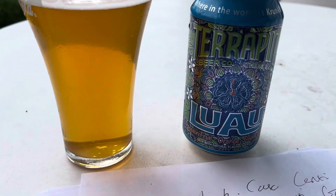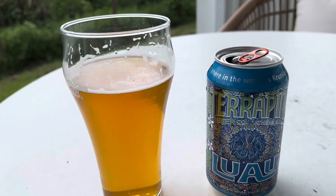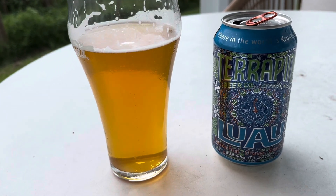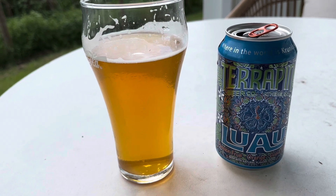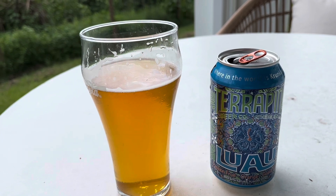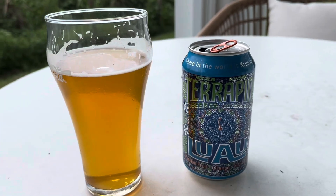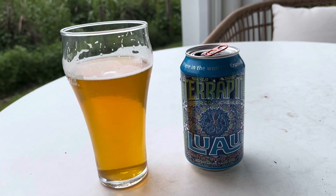I'm getting more of the orange — blood orange, that's what I'm getting. I looked up Luau Krunkles and it says it's got Columbus, Cascade, Centennial, Citrus, Simcoe, Galaxy, and Amarillo hops, then dry hopped with Amarillo, Citra, Galaxy, and Simcoe. 38 IBU, though to me there's hardly any bitterness. Pretty good considering it came out of that multipack which was a couple of bucks a can.